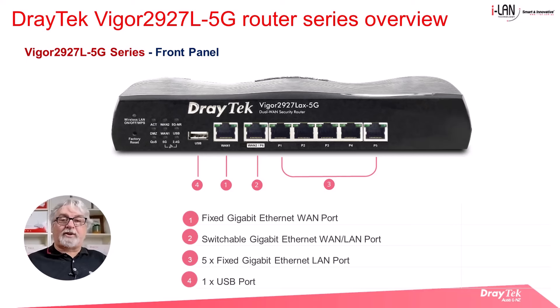The front panel looks similar to the other Vigor 2927 series routers, where we have one fixed gigabit Ethernet WAN port and a switchable LAN or WAN port. There are also 5 gigabit LAN ports and a USB port that can be used for a second LTE connection via an attached USB 4G modem. It can also attach a USB flash drive or a USB temperature probe.